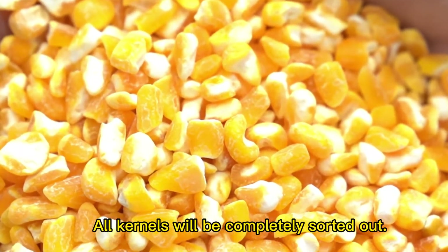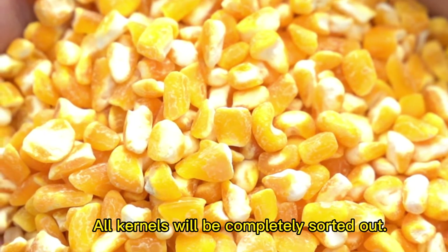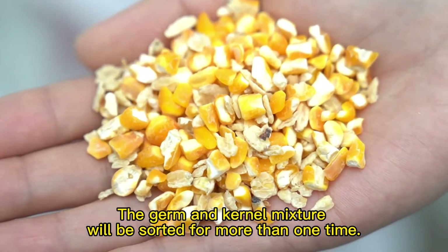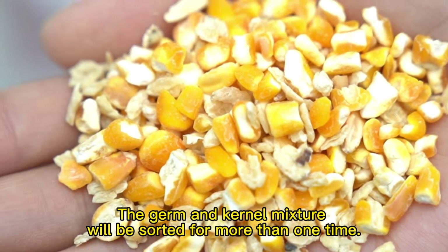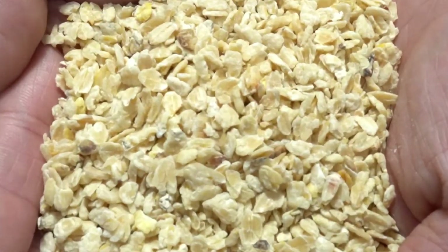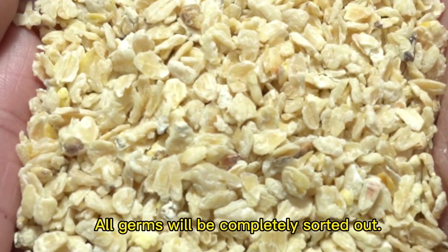All kernels will be completely sorted out. The germ and kernel mixture will be sorted more than one time, ensuring all germs are completely sorted out as well.